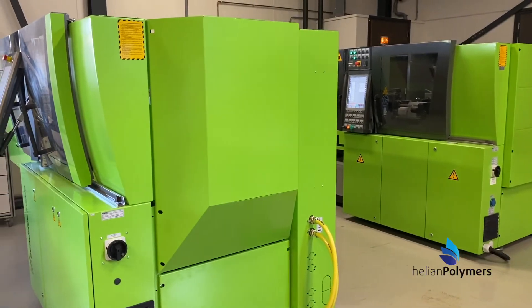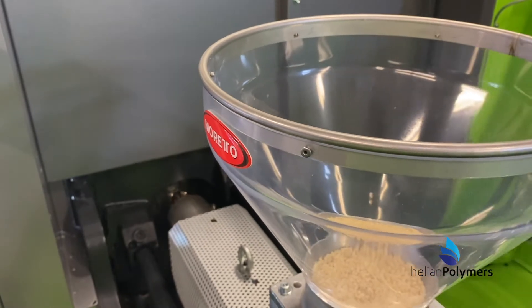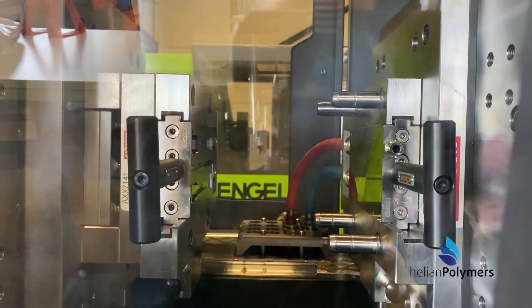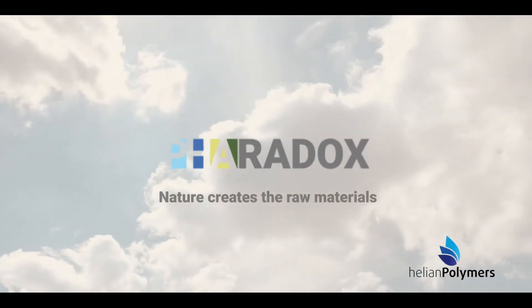Extensive in-house testing is part of our process, like injection molded testing plaques and tensile bars. With Faradox, we help to make the transition from plastics to sustainable PHA-based solutions and reduce microplastics.